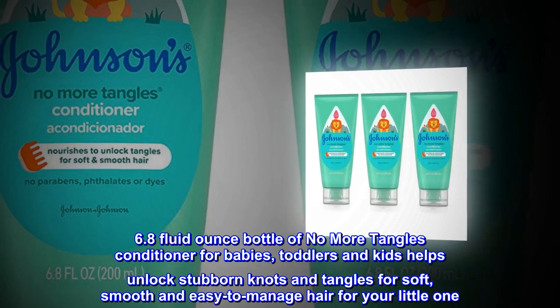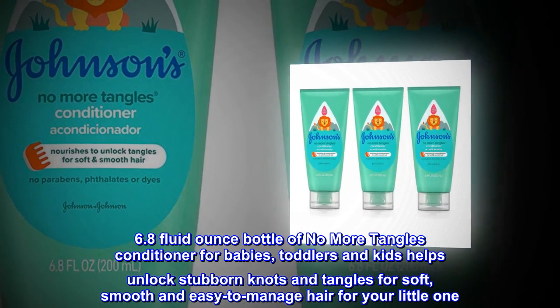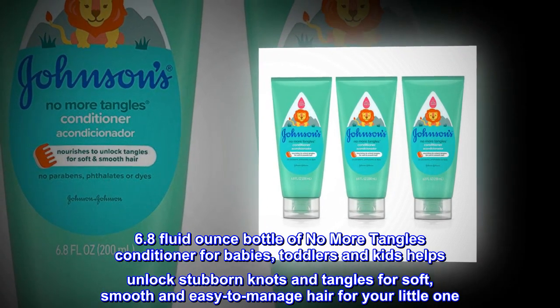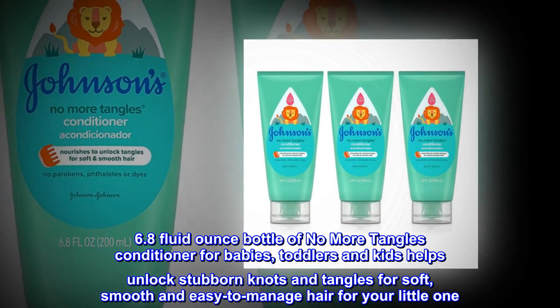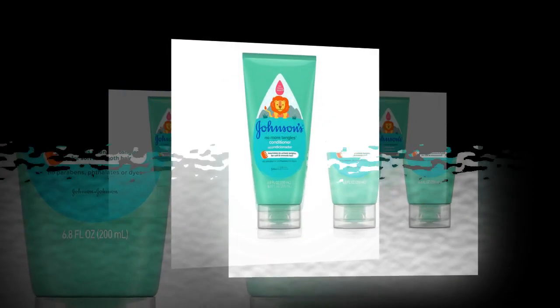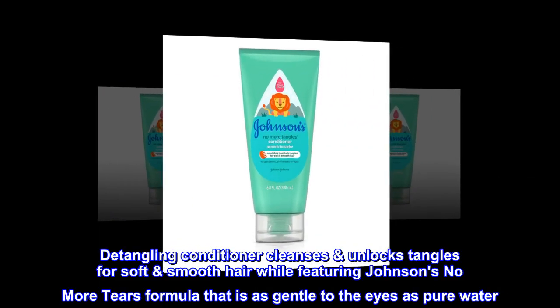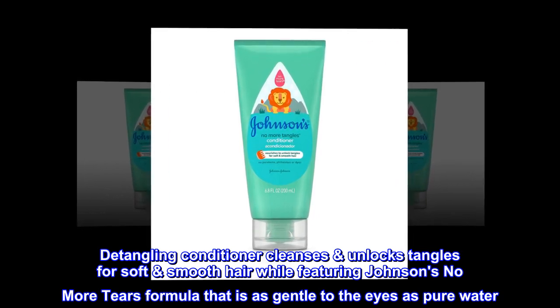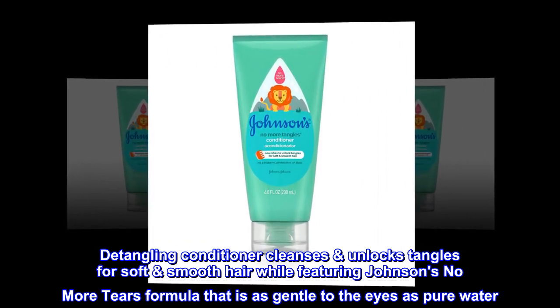6.8 fluid ounce bottle of No More Tangles conditioner for babies, toddlers, and kids helps unlock stubborn knots and tangles for soft, smooth, and easy-to-manage hair for your little one. Detangling conditioner cleanses and unlocks tangles for soft, smooth hair, while featuring Johnson's No More Tears formula that is as gentle to the eyes as pure water.